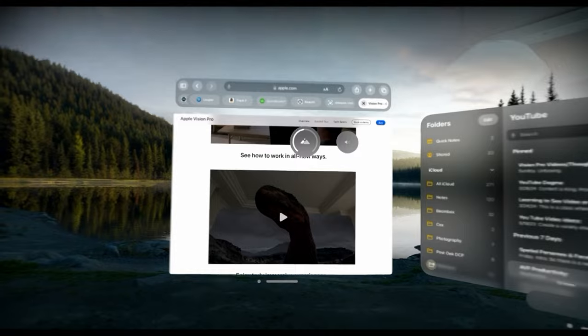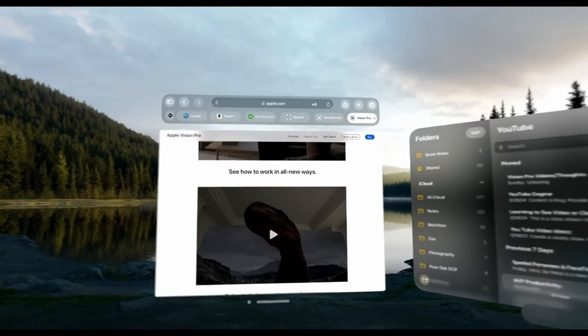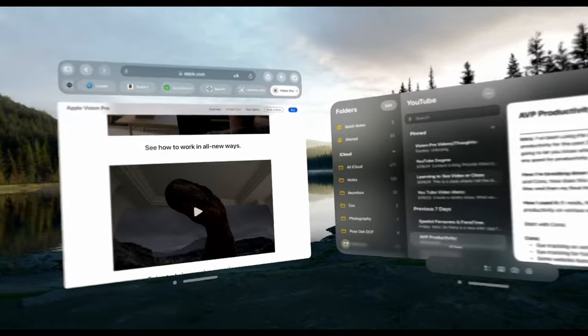Pro number two is working in an environment and how nice that is, because the environments help you focus so much. Whenever you turn one on, you're in a certain space with zero distractions around you, and that does help you work and be more productive — compared to working on a laptop where you see everything around you and you're constantly distracted, or your phone lights up and you have to look at it. To me, environment is one of those unexpected pros of the Vision Pro.